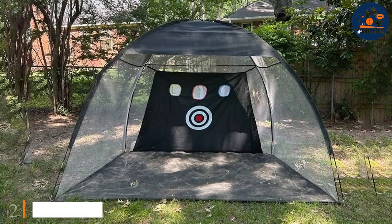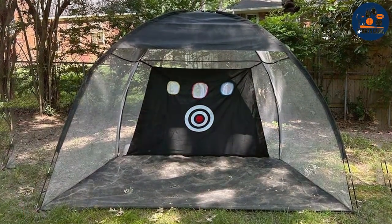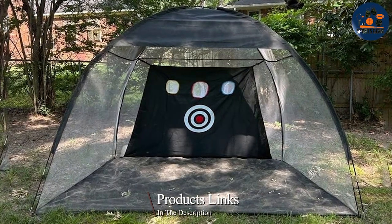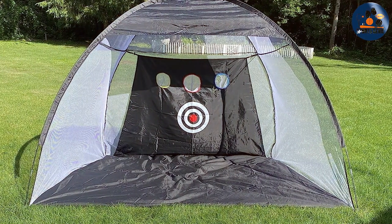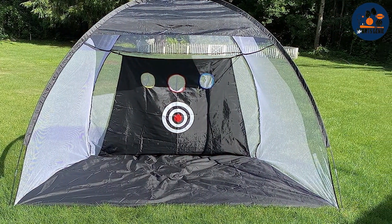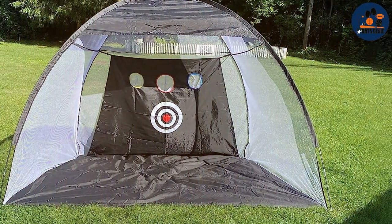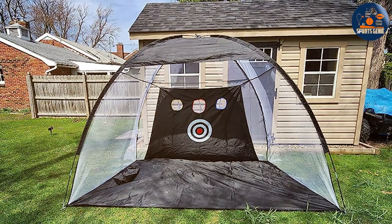At number two, we have the Gorov Practice Net, another excellent option for golf enthusiasts. Like the Zinpo, the net measures 10x7, providing a generous area for a comprehensive range of shots. What sets the Gorov apart is its exceptional ease of assembly and disassembly, coupled with its lightweight and durable construction, making it ideal for both stationary and mobile use.